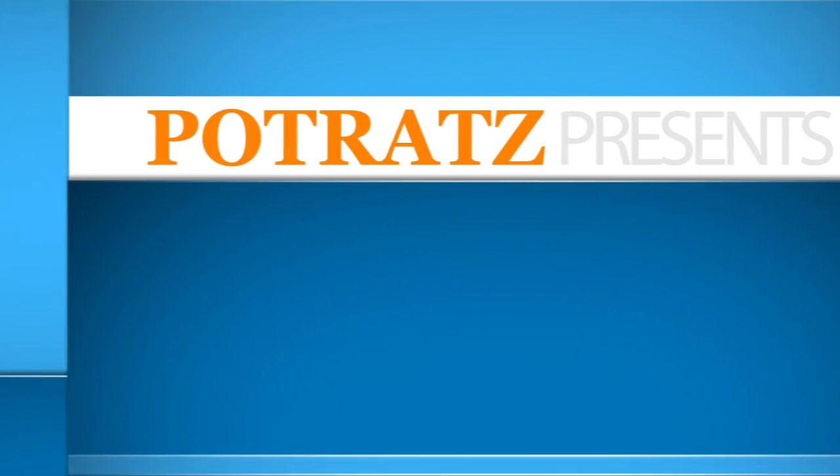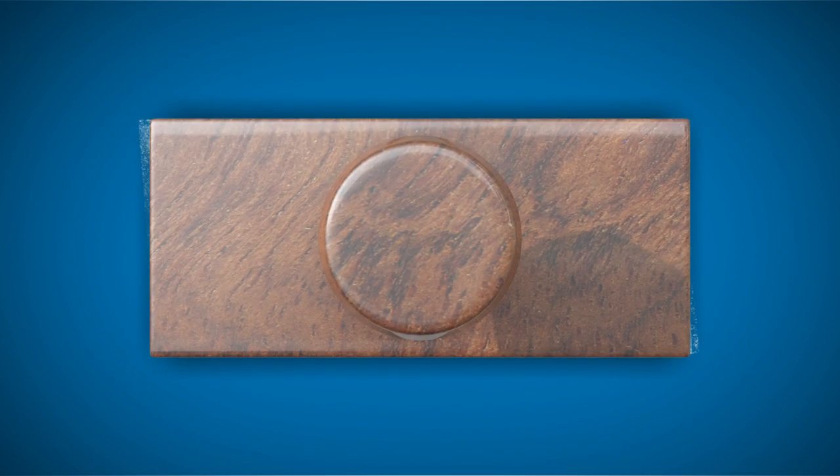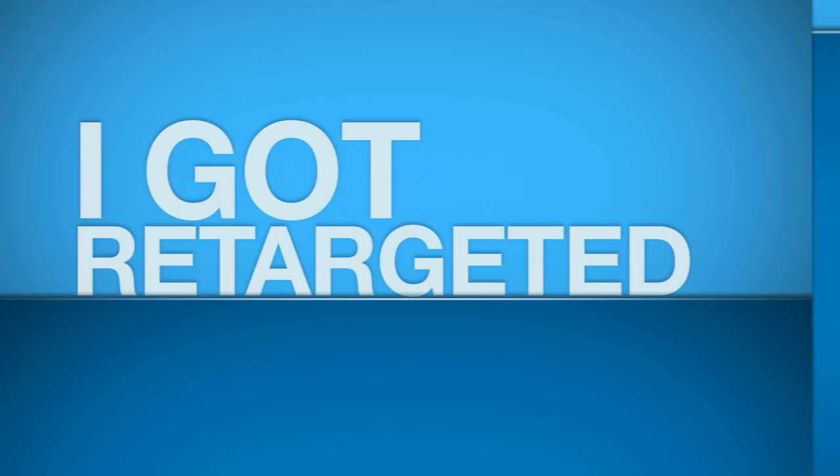Climb through the clutter, these are the Hard Facts. Hi, I'm Samantha Cunningham Zabolinsky and this week on Hard Facts I want to make sure you're doing dynamic retargeting.